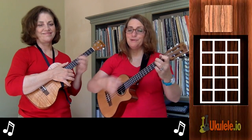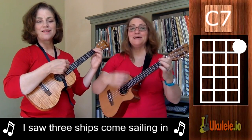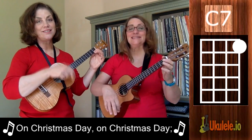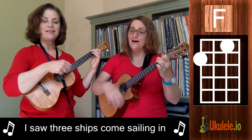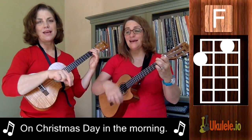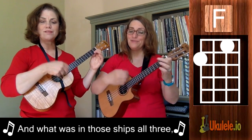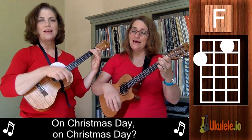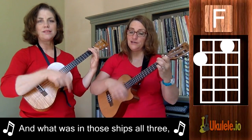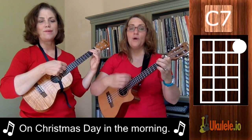Here we go. I saw three ships, I saw three ships come sailing in on Christmas Day, on Christmas Day. I saw three ships come sailing in on Christmas Day in the morning. And what was in those ships all three on Christmas Day, on Christmas Day? And what was in those ships all three on Christmas Day in the morning?